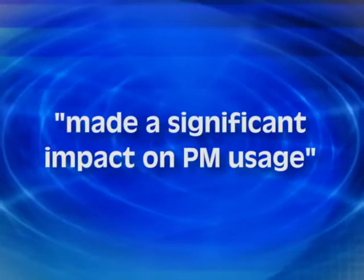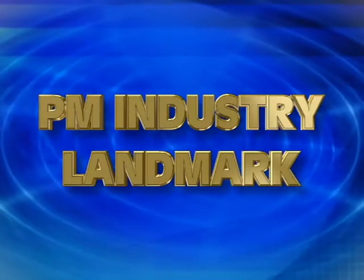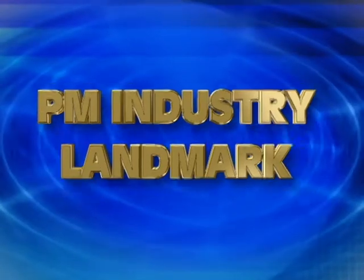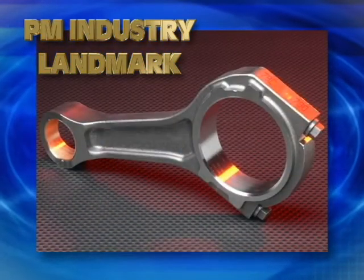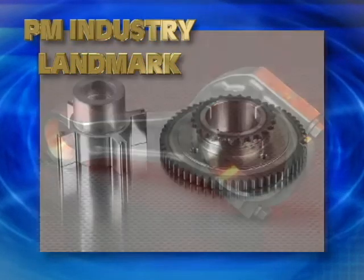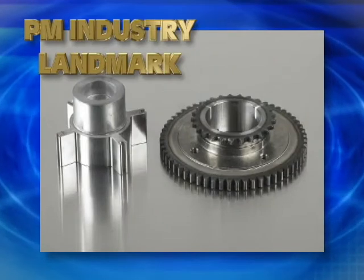In the PM industry, a product, process, equipment, or material that has made a significant impact on PM usage may be recognized by MPIF as a PM industry landmark. To date, only two products have been recognized as PM industry landmarks: the powder forged automotive connecting rod in 1990 and the PM variable valve timing system, or VVT, in 2010.